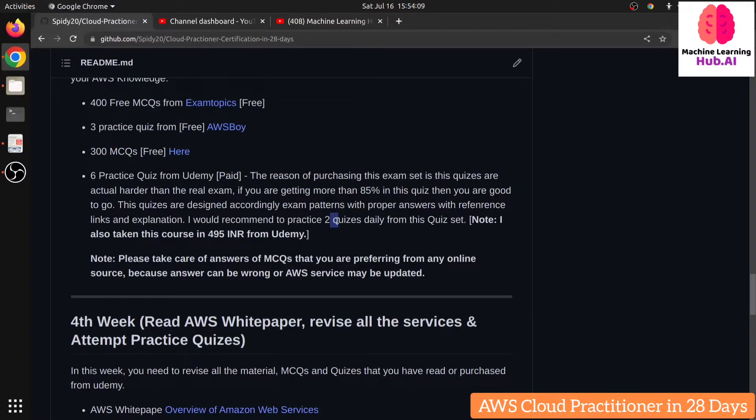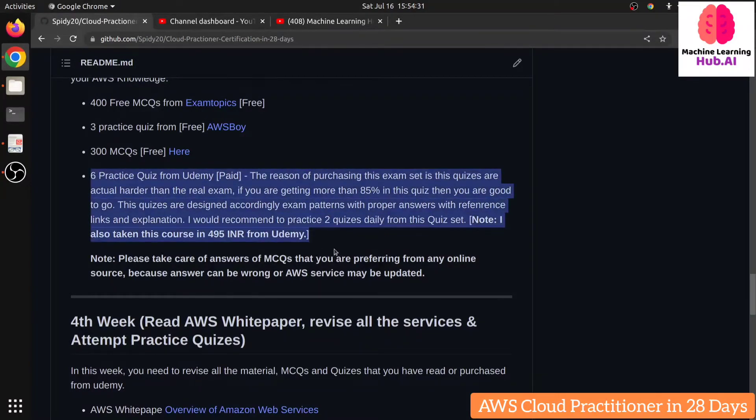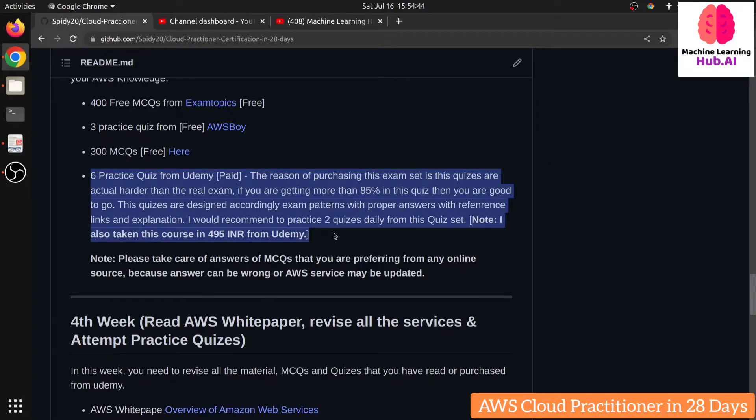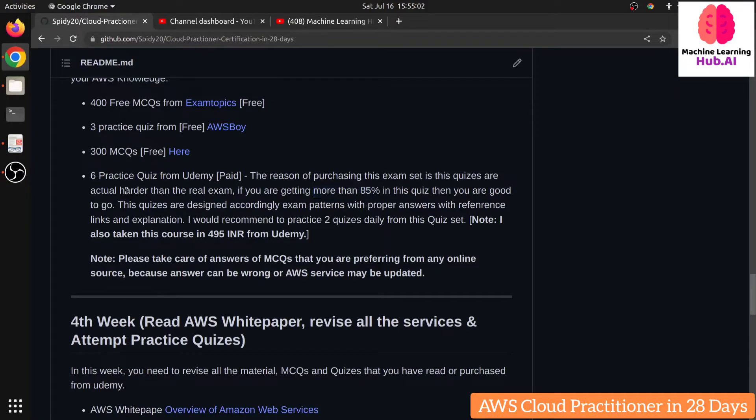Answering speed matters because you have 90 minutes for 65 MCQs. In your first attempts at this quiz you might score around 60 percent or even fail, because it uses real-time marking scenarios and you need above 70 percent to pass. I also failed initially because it was very hard, so re-attempt many times. The quiz provides answers with explanations and proper links. Once you're consistently scoring more than 80 to 85 percent on these quizzes, you're good to book your real exam.